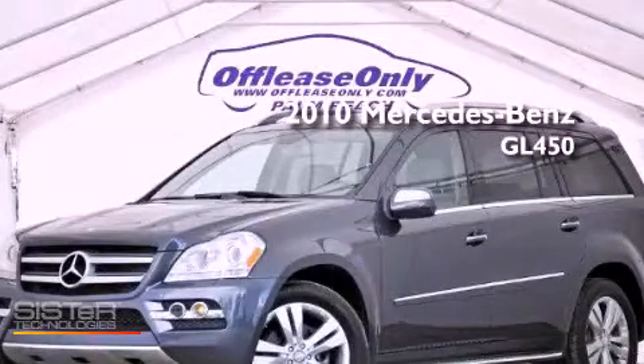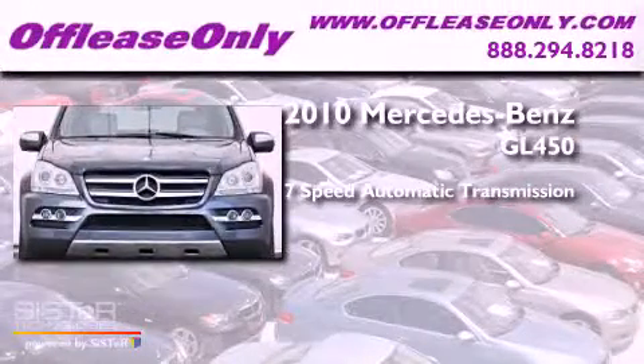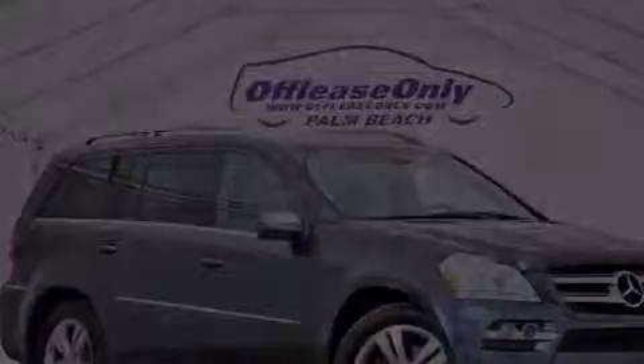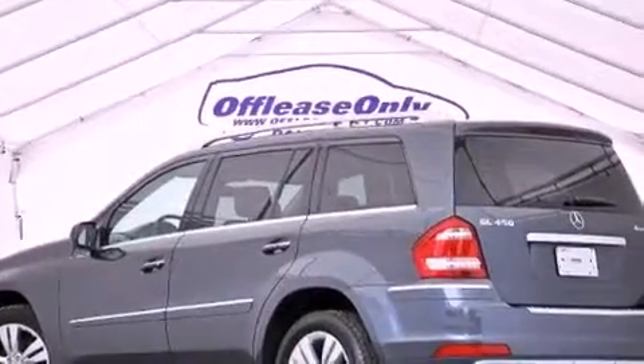This is a 2010 Mercedes-Benz GL450. This crossover has a 7-speed automatic transmission, a 4.6-liter V8, and all-wheel drive. Its top features include an air suspension, skid plates, and a tire pressure monitoring system.